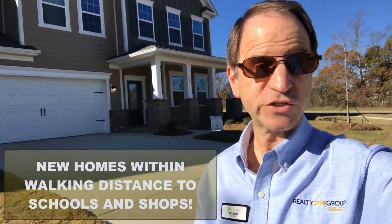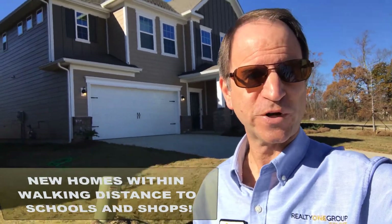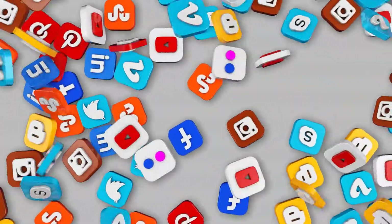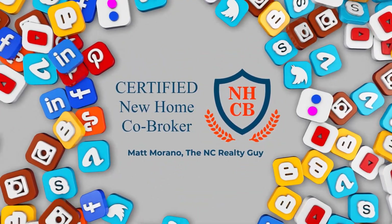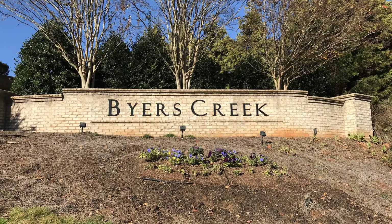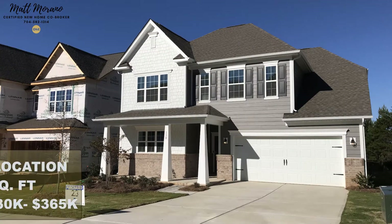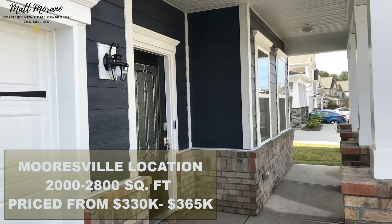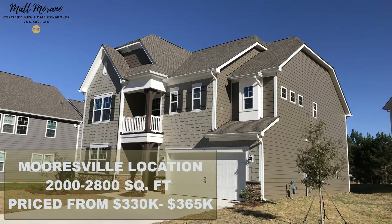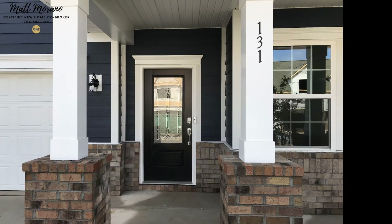Here's a new home community where your kids can walk to schools and you can walk to restaurants and the grocery store. Byers Creek in Mooresville is a couple of miles west of I-77 and exit 36. This latest phase by Lennar offers two-story homes from 2,000 to 2,800 square feet. Prices run from about $330,000 to $365,000.